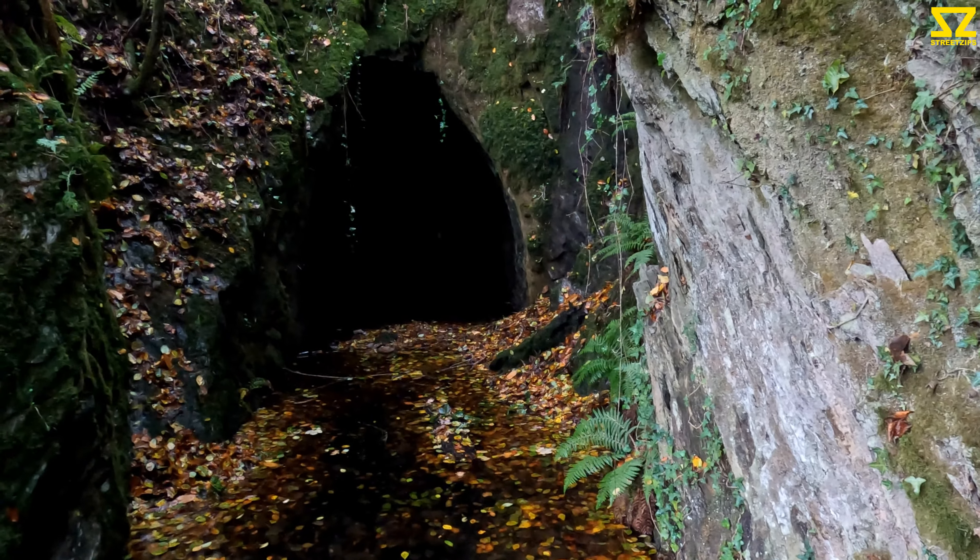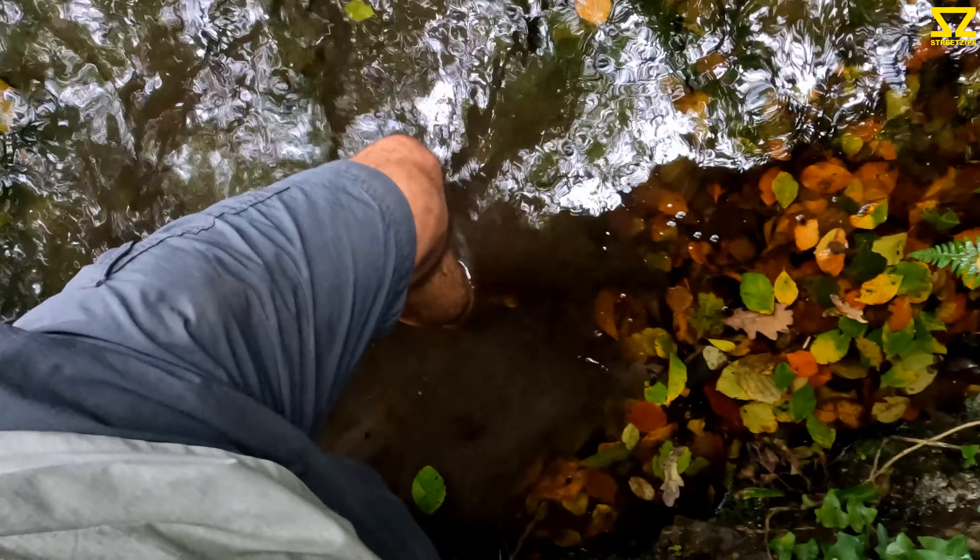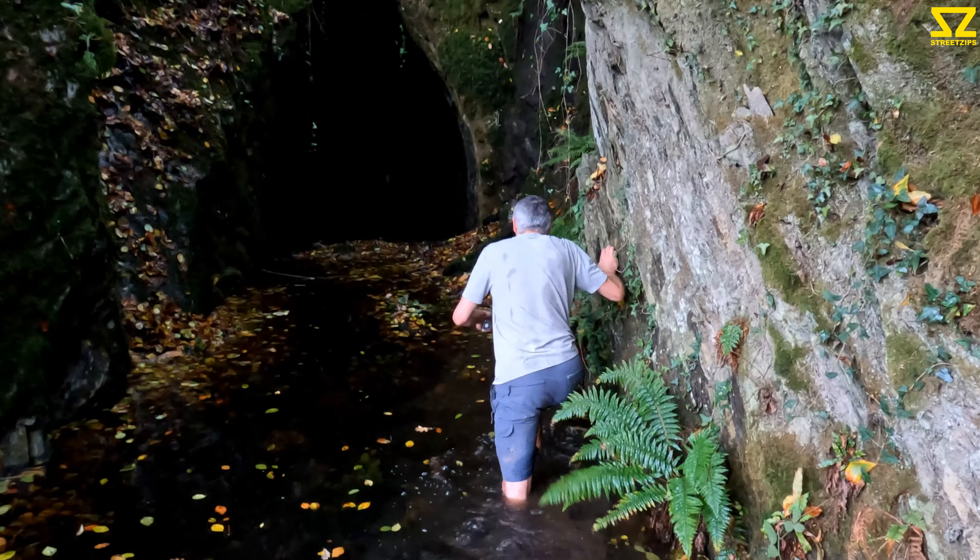Crikey, look at that. Looks like it properly goes as well. It's a bit sinky. It's going through the initial bit of water. It's getting deeper.